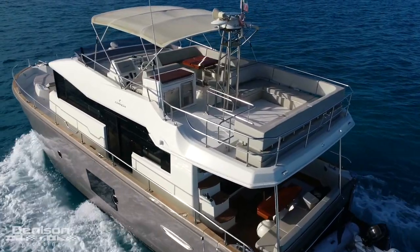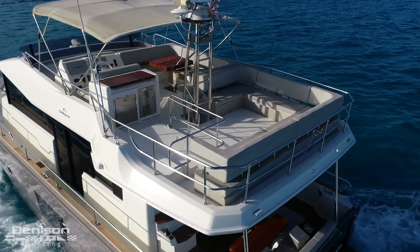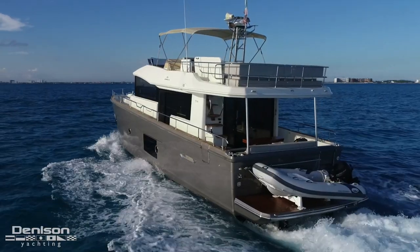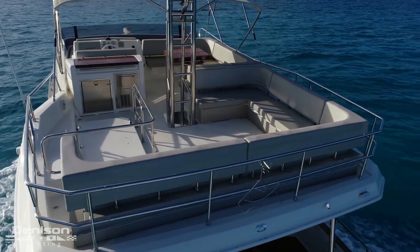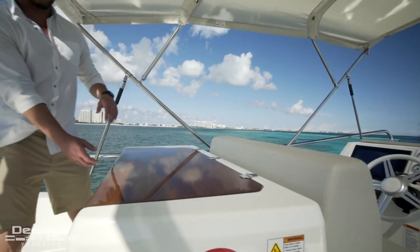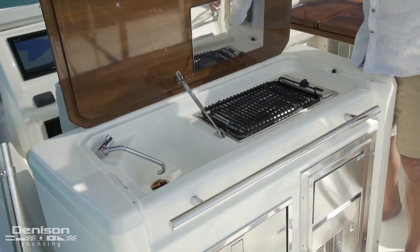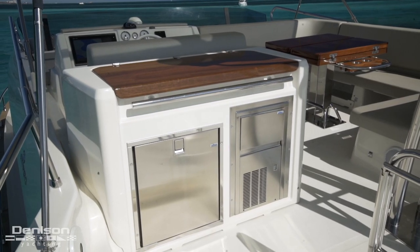We're going to begin on the aft section of the flybridge. Most trawlers in this class, you would find a davit and a tender here, but since we store our tender on the swim platform, it frees up more space for entertaining family and friends. To the port side, you can cook for the whole group utilizing the flybridge galley equipped with electric grill, sink, fridge and ice maker, both Isotherm.